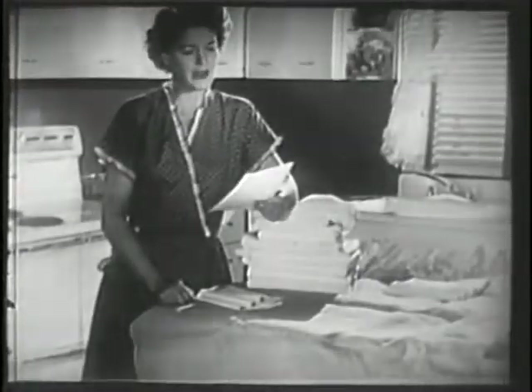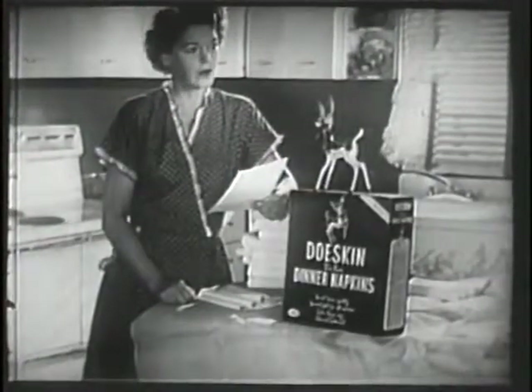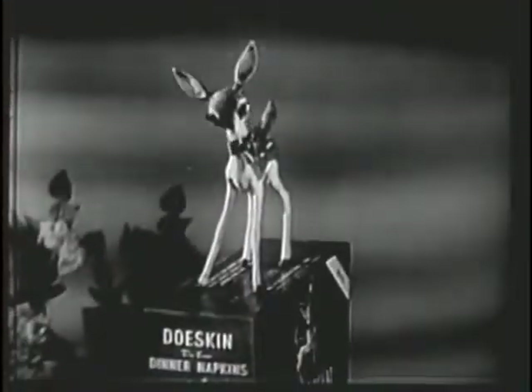Well, no wonder my laundry bill is so high — all those napkins last week. Dough skin. What? You should use Dough Skin dinner napkins.